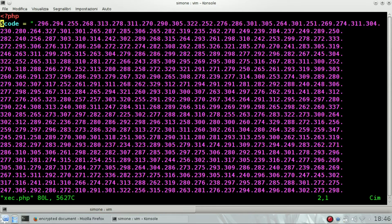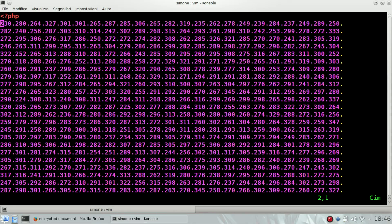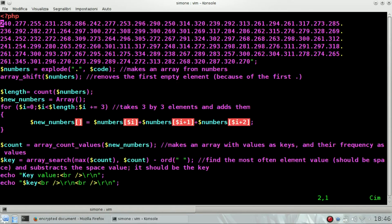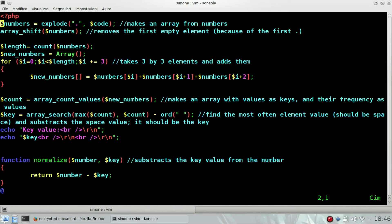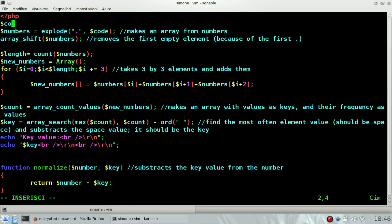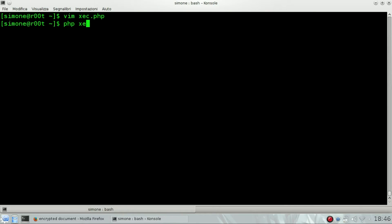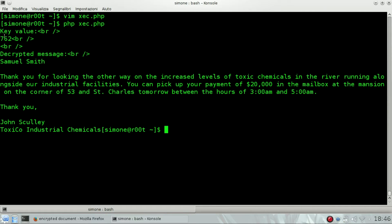We need to substitute the default code with our code, so I'm going to delete it and then set code equals to our code. Perfect. We're going to run it — PHP XEC.php — and the password used is 762, and this is the decrypted message.